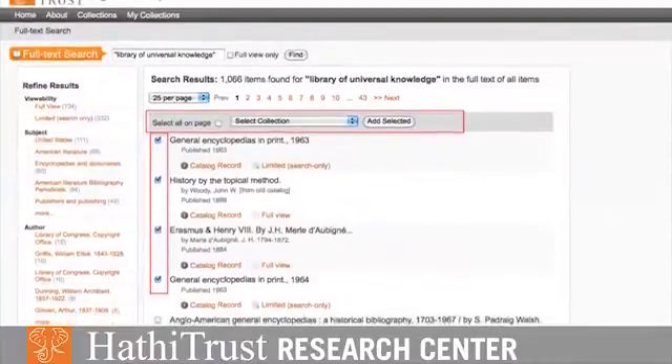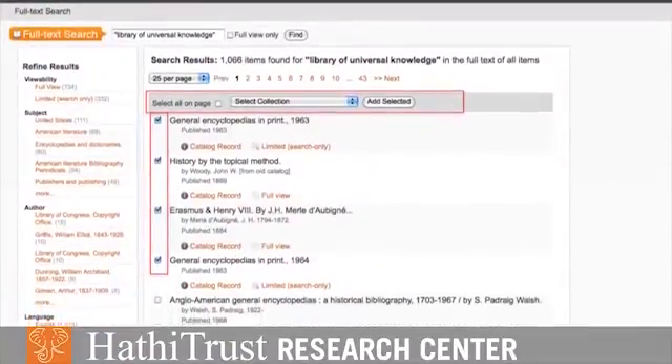We are the research arm of the HathiTrust. The HathiTrust Research Center provides research services, new ways of archiving these materials, new ways of discovering what's in the collection, improving the metadata, and for researchers, new ways to find materials that they want to work on.